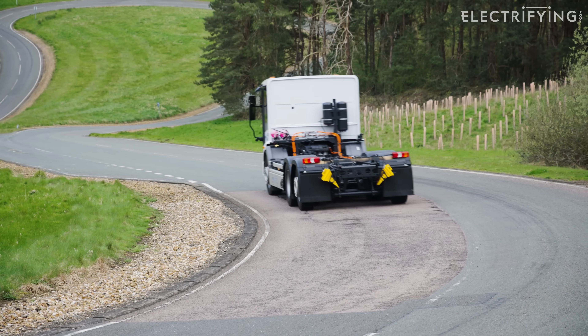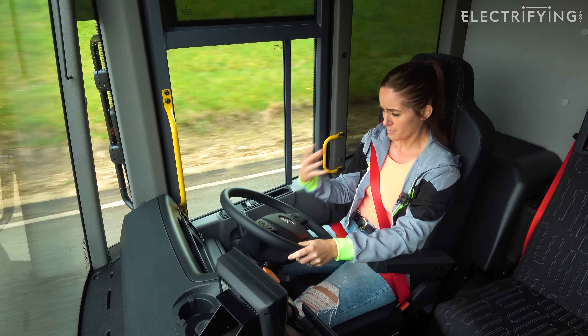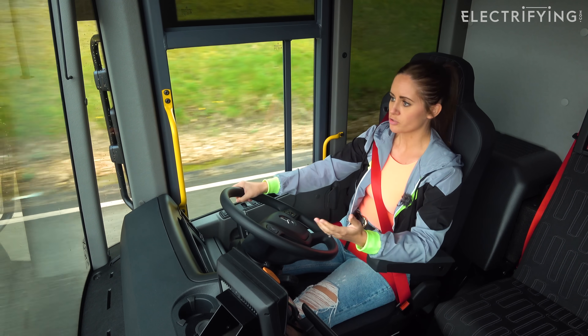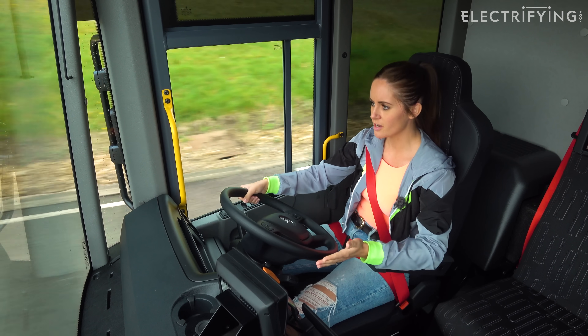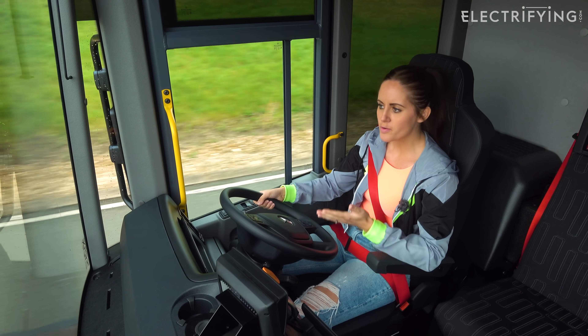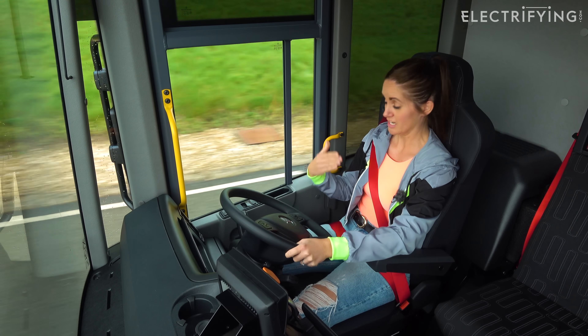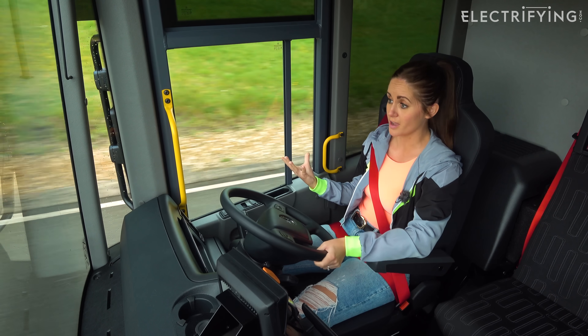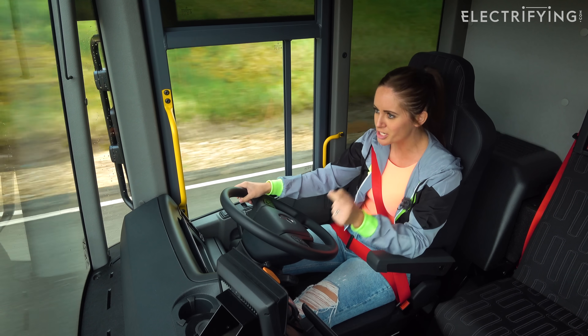Now I know what you're thinking - that's not a lot. However, when it comes to bin lorries, deliveries, big old trucks like buses, they have a set route. They have a certain journey. They know exactly what they need, how they're going to achieve that. And especially with a bin lorry, they're going to park up at the end of the day and plug it back in to then go out the following day. So it absolutely makes sense.